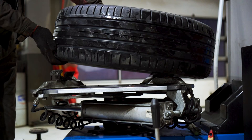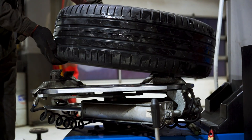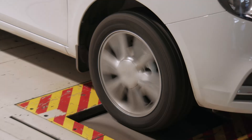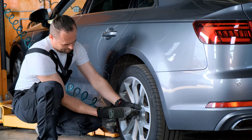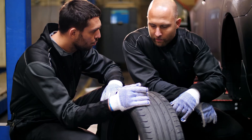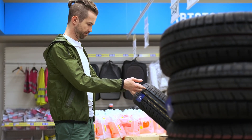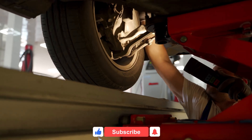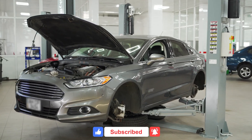So there you have it — some of the most common tire myths debunked and a deeper look into how tires work. Proper tire maintenance is key to your safety and your car's performance. Check your tire pressure regularly, ensure your tires have sufficient tread depth, and choose the right tires for your driving conditions. If you found this video helpful, give it a thumbs up and subscribe for more car care tips.